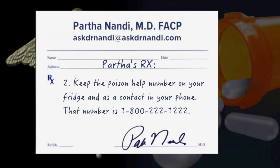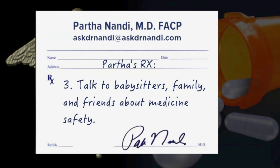Secondly, keep the poison help number on your fridge and as a contact in your phone. That number is 1-800-222-1222. And lastly, talk to your babysitters, family, and friends about medicine safety, especially if a child stays at someone else's home.